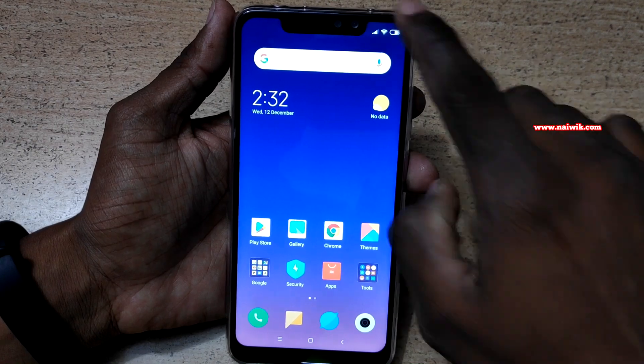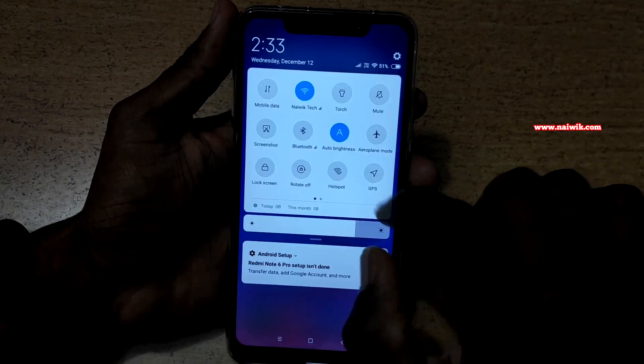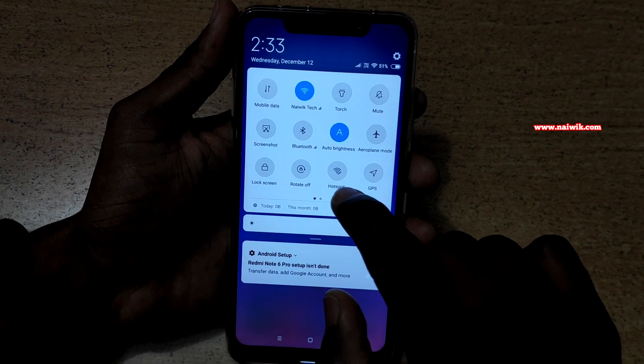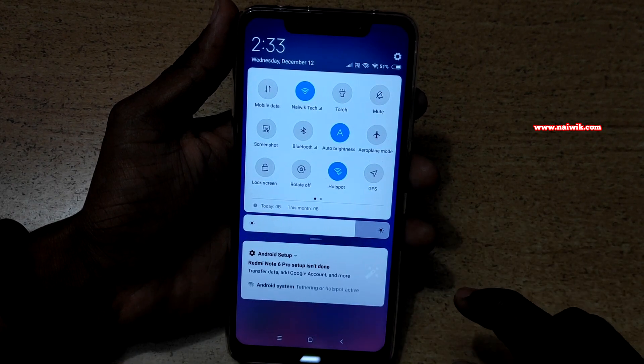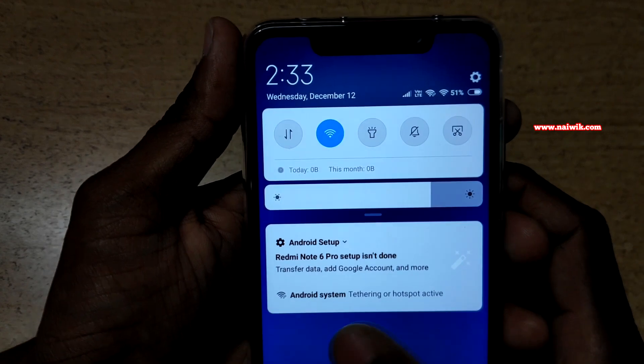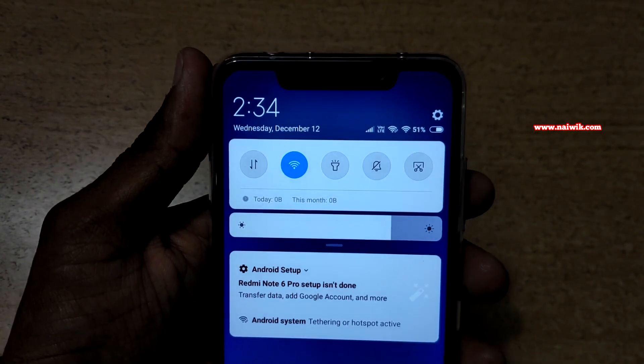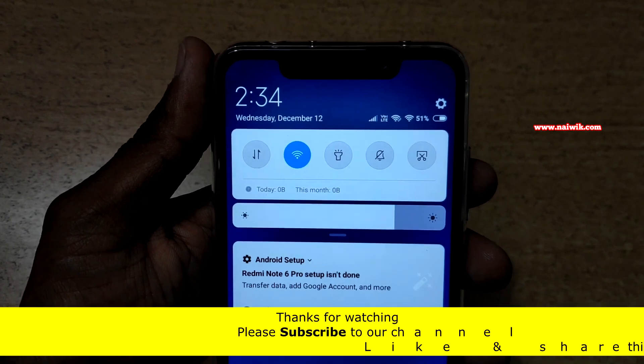Now let's check it. Scroll down from the top like this. Currently you can see that I am connected to Wi-Fi. To share the Wi-Fi with your friends and family, all you need to do is click on hotspot. Now you can see that hotspot is enabled — tethering or hotspot is active. It means that now you can use your Wi-Fi as a hotspot on your Redmi Note 6 Pro.